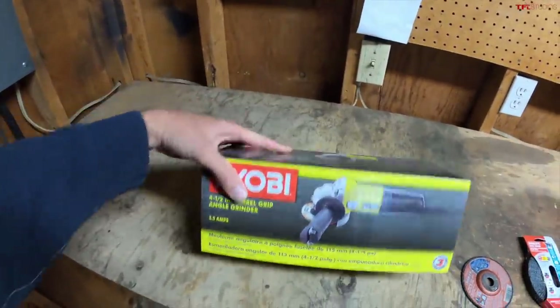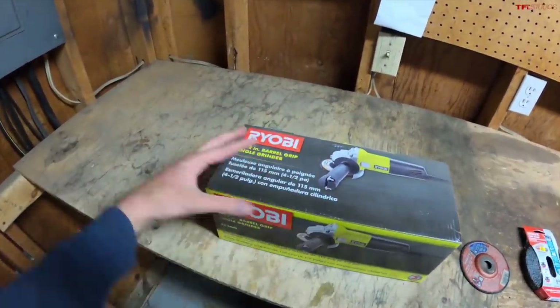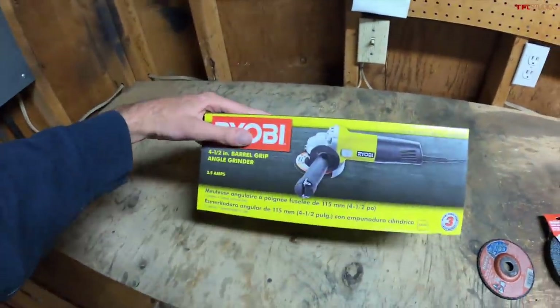First up, the angle grinder. You're probably wondering why I went for the Ryobi 4.5 inch barrel grip angle grinder. Well, I did a lot of research. I bought this one because it was cheap — like 45 bucks.